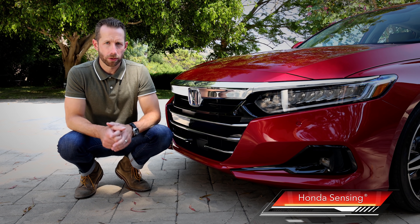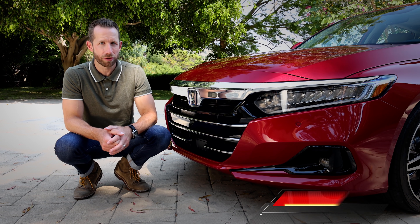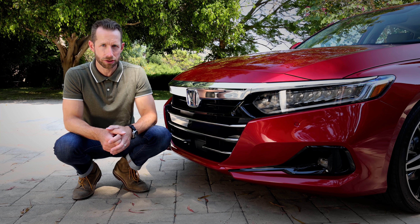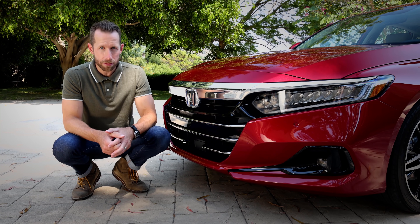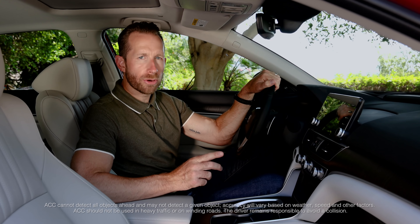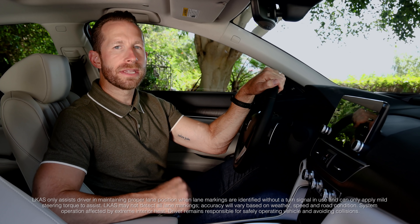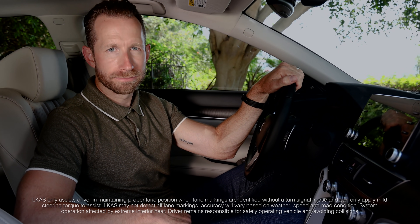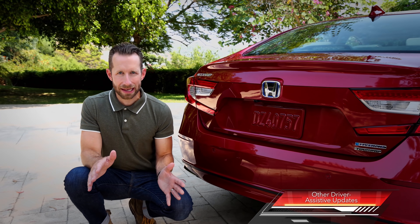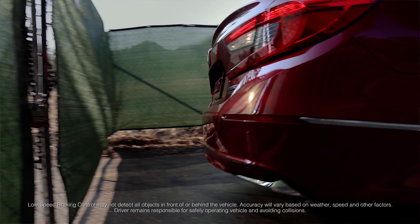Now let's talk safety performance. The Accord is targeted to earn top class collision safety and front crash prevention ratings, due in large part to Honda's ACE body structure and the Honda Sensing technology, which gets some key improvements. Adaptive Cruise Control has been programmed for smoother braking, especially when following another vehicle. And Lane Keeping Assist has been updated for more effective and natural lane centering. Also new for this year, Accord Touring trims get a low speed braking system that uses parking sensors to alert the driver of a potential collision and even apply the brakes if needed.